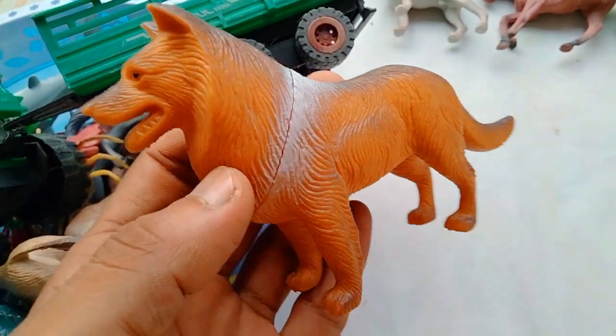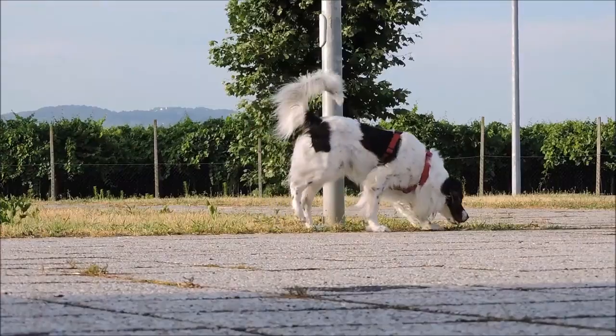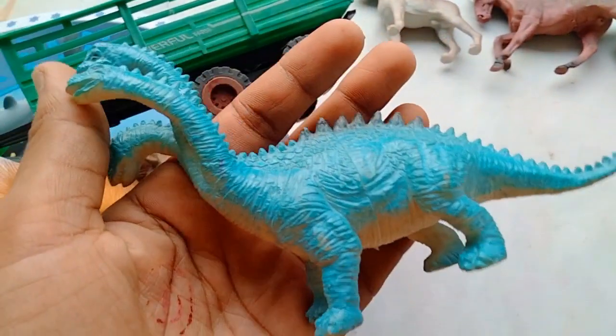Dog! Very nice look guys, beautiful dog! And next guys — three-mouth dinosaurs!